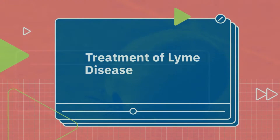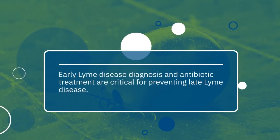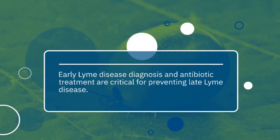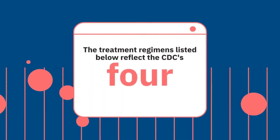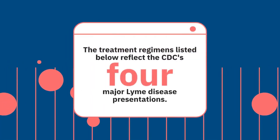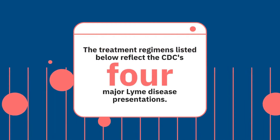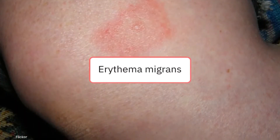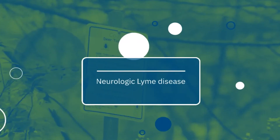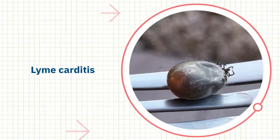Early Lyme disease diagnosis and antibiotic treatment are critical for preventing late Lyme disease. The treatment regimens listed below reflect the CDC's interpretation of the most recent data for four major Lyme disease presentations: Erythema migrans, neurologic Lyme disease, Lyme carditis, and Lyme arthritis.